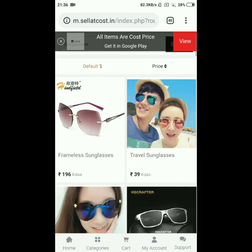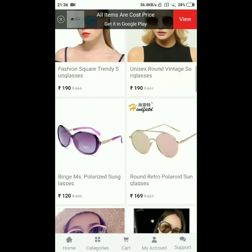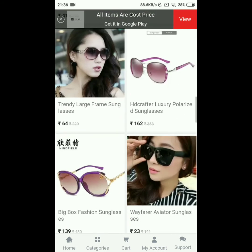You can search in the keyword section directly for whatever you want. If you're not finding something in any category, just type it there and you are ready to go.